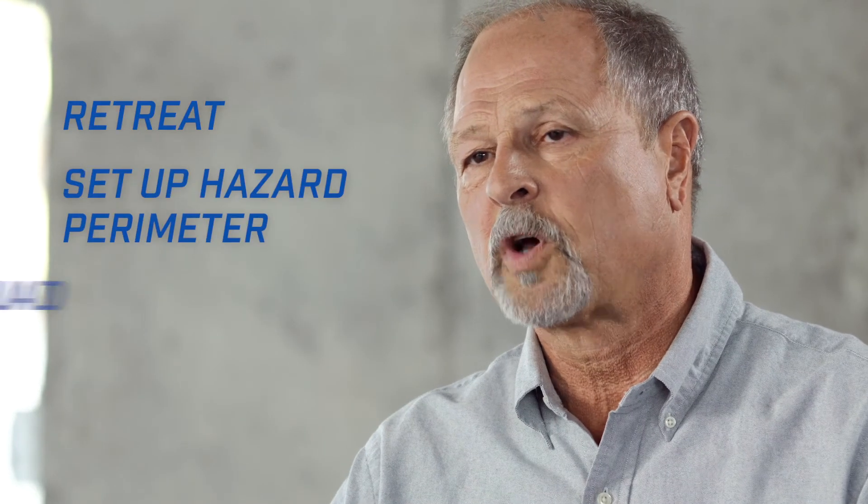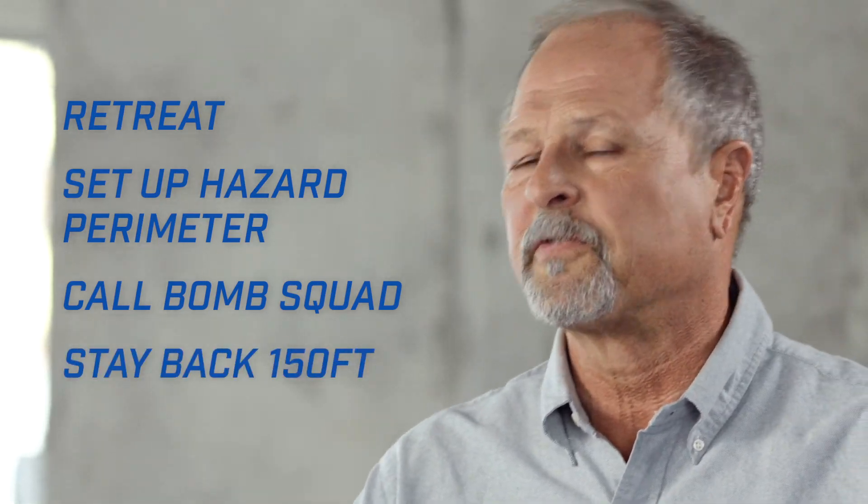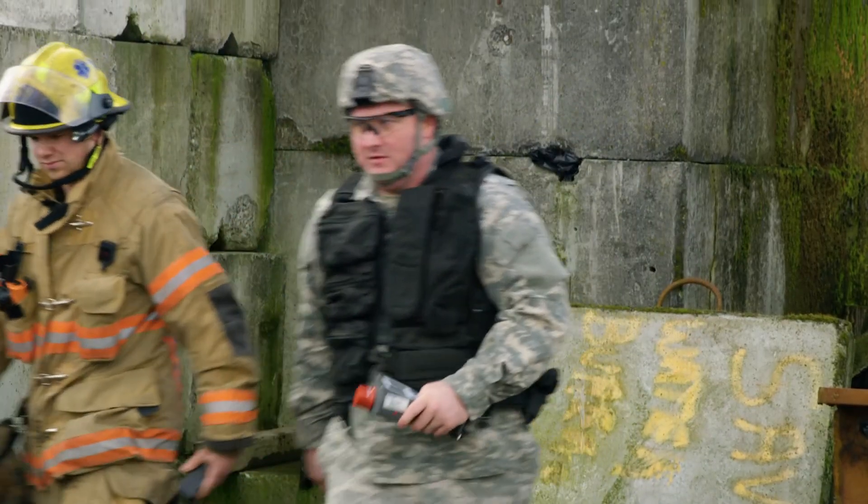Set up a hazard zone, call for the bomb squad, and stay away a minimum of 150 feet. That can be increased to a thousand or even fifteen hundred feet depending on circumstances. One other thing — if you can see the device, you are too close.